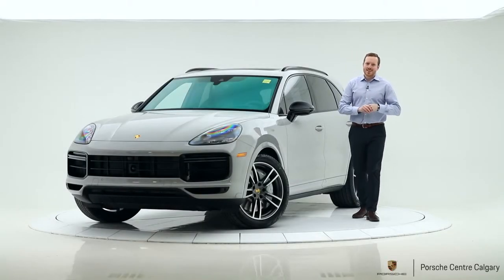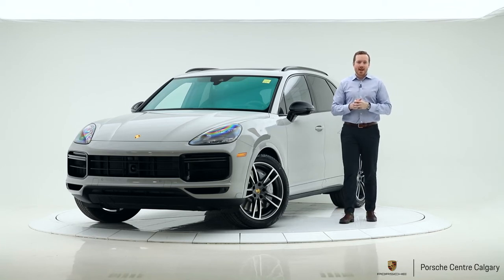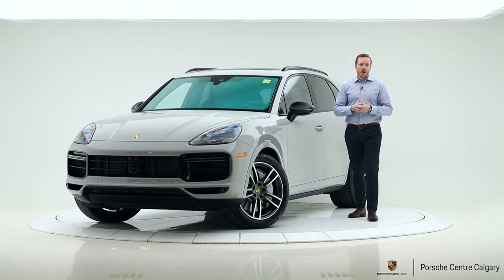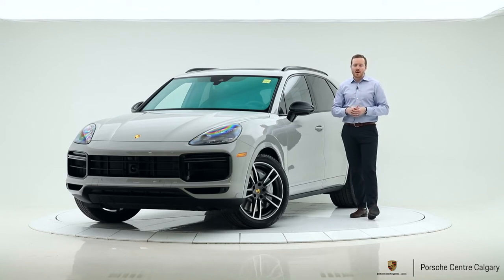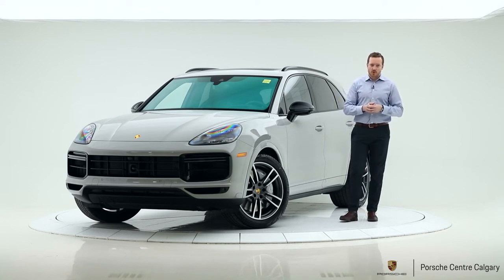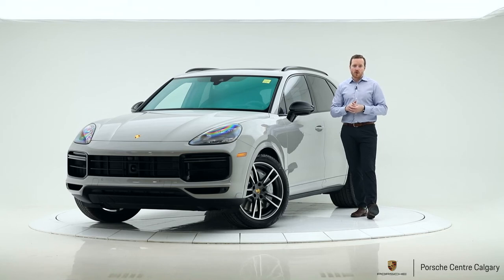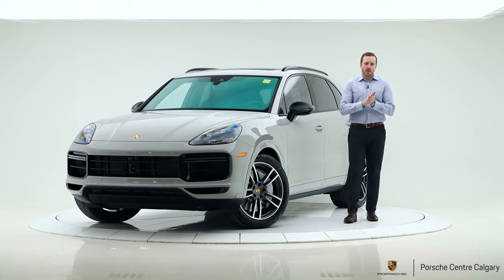Hey everyone, Andy here with Porsche Centre Calgary. Beside me is a spectacular 2020 Cayenne Turbo in chalk on black leather interior. This car is incredible — it is the sports car of SUVs. 4-liter V8 twin turbo, 541 horsepower, 567 pound-feet of torque, 3.9 seconds 0 to 100 kilometres an hour. It is a spectacular car to drive and it leaves me speechless every time I get to drive a Cayenne Turbo. So let's have a look at the options of this particular car together.